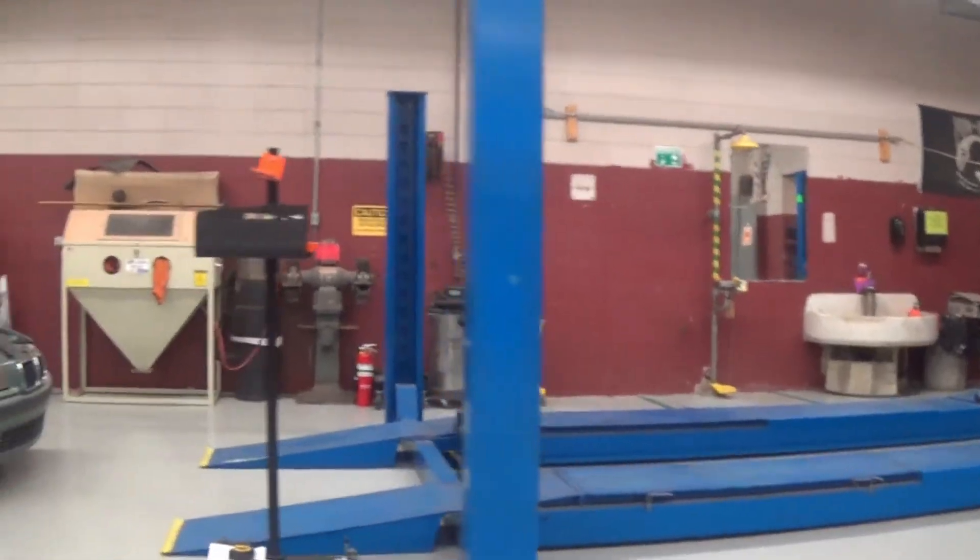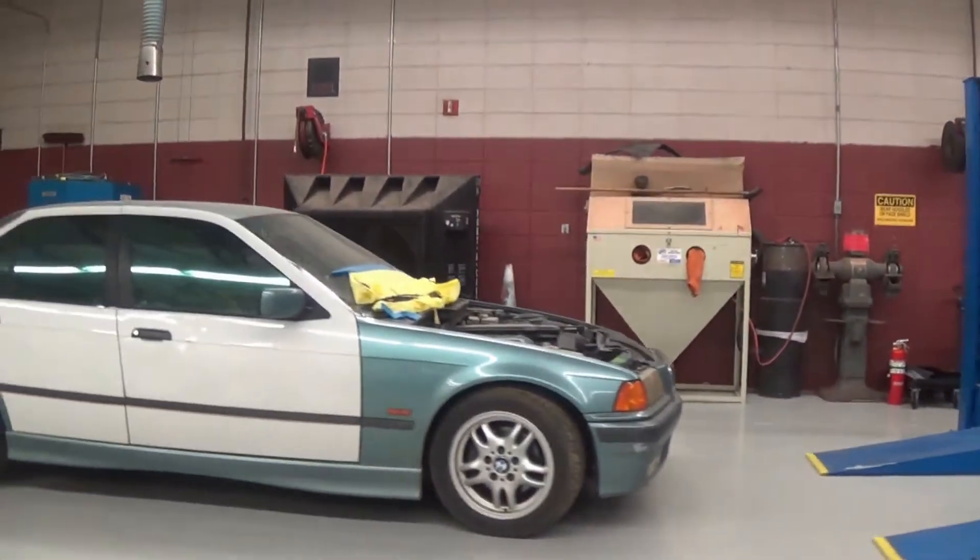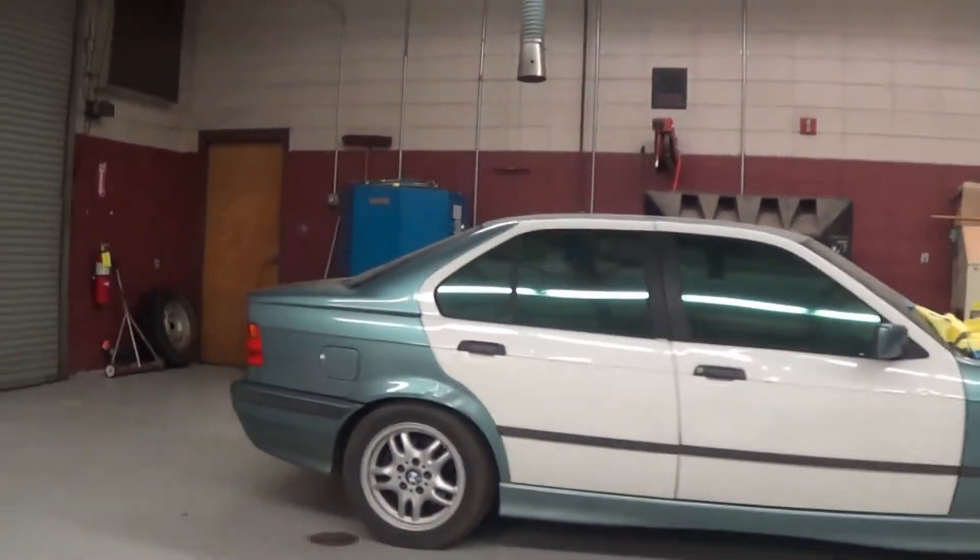NATEF is the National Automotive Technician Education Foundation, and they certify educational programs for excellence. This big inspection — they evaluate the program, the instructor, tools and equipment, and everything to see if it's up to what we call NATEF standards. And this time we passed.